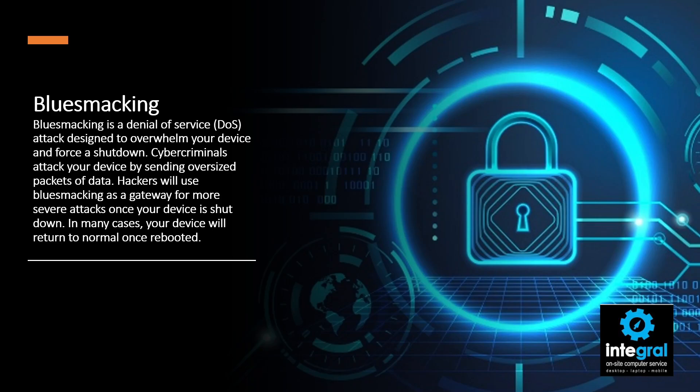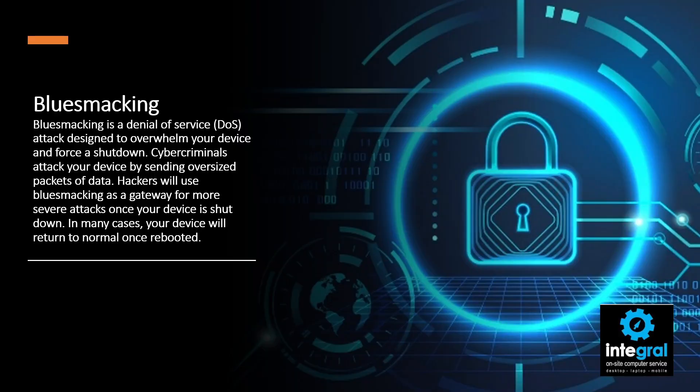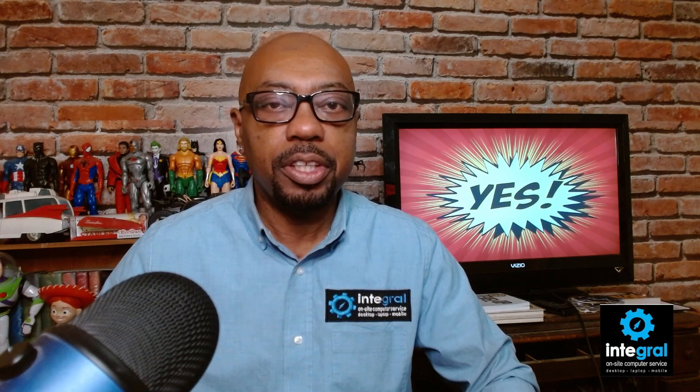The next cyber attack through Bluetooth is blue smacking. This is a denial of service attack, meaning cyber criminals aren't necessarily after your information — they want to bombard your smart device to ensure you're not able to use it at all. Sometimes criminals will bombard your device until it shuts down. This attack is more malicious in nature than theft-oriented; criminals are simply trying to cause havoc with a blue smacking attack.